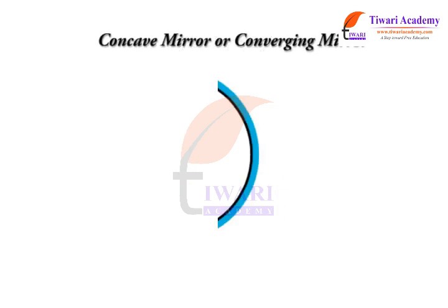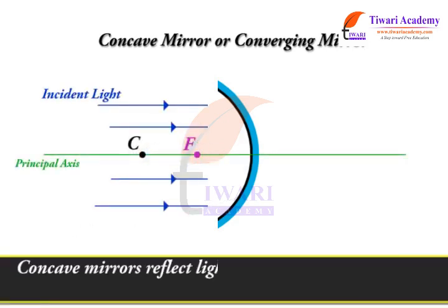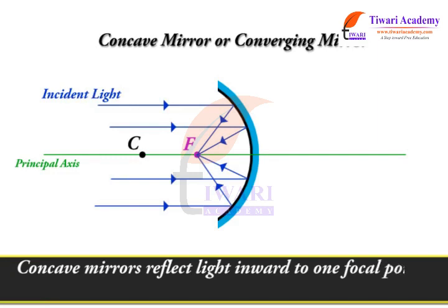A concave mirror, or converging mirror, has a reflecting surface that bulges inward away from the incident light. Concave mirrors reflect light inward to one focal point. They are used to focus light.